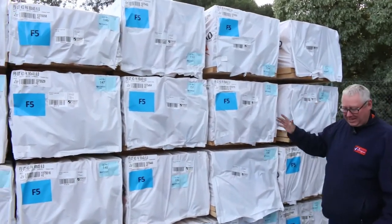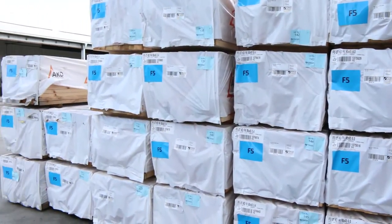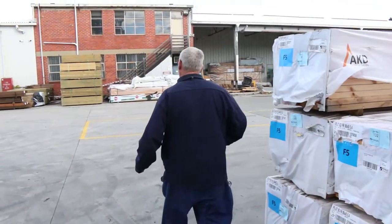Starting right down the back here, we've got a massive B-double load of framing pine, 90 by 45. 5.4s and 6 metres there. Some really really good long lengths. 5.4s and 6.0s.